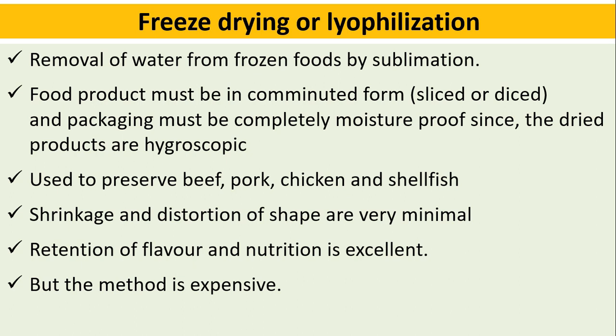Freeze drying is used to preserve beef, pork, chicken, and shellfish. Shrinkage and distortion of shape are very minimal. Retention of flavor and nutrition is excellent, but the method is highly expensive.